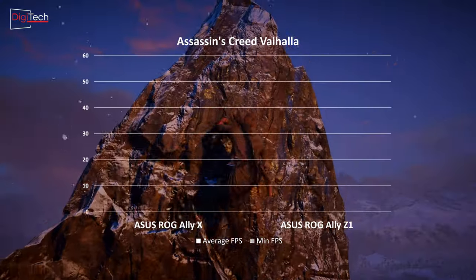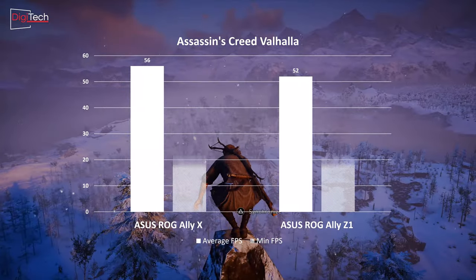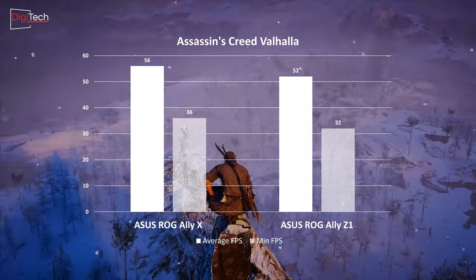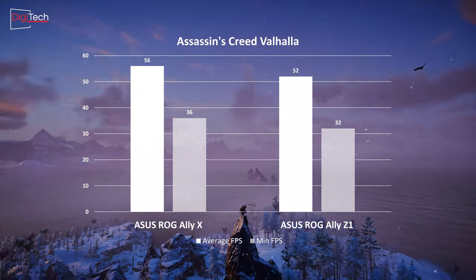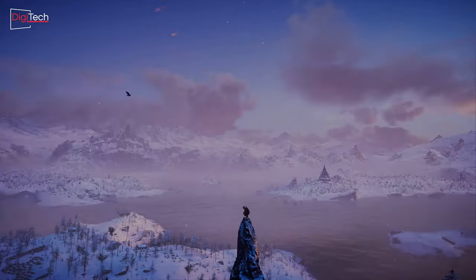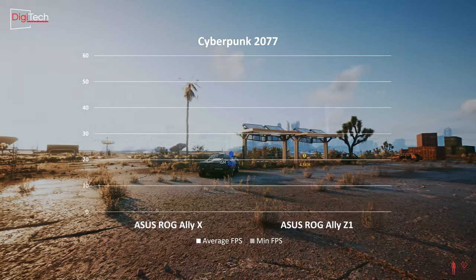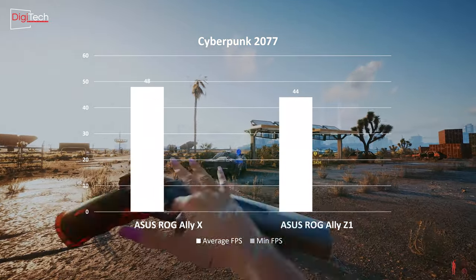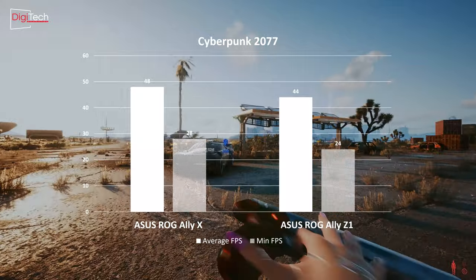In Assassin's Creed Valhalla, the new Asus console averages 56 frames per second, approximately 6% better than the previous model. However, the frame rate occasionally dips to a minimum of 36 frames per second, which remains relatively acceptable. In Cyberpunk 2077, the new Asus console achieves an average of 48 frames per second, about 9% better than its predecessor.